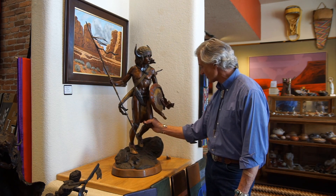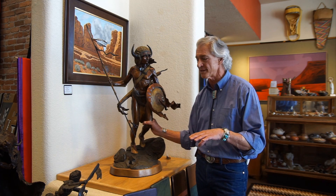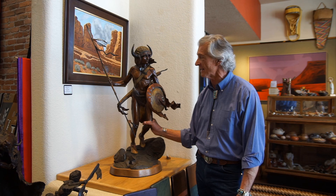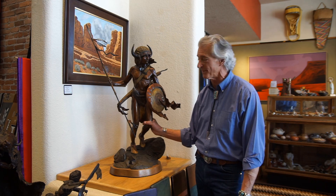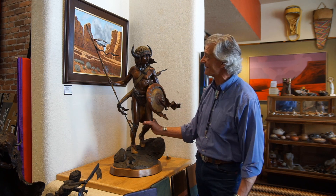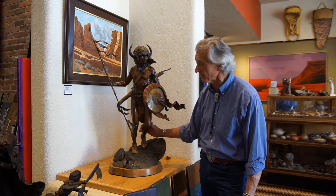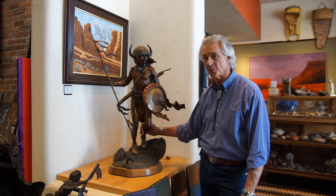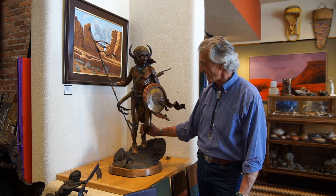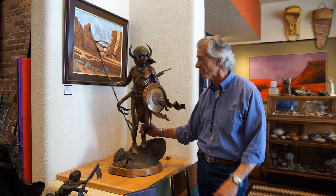This piece is called Cheyenne Thread. He primarily focuses on depictions of Native Americans in his work, and that's why we include him in our Native American art gallery. He also painted the painting that's in back of the bronze, which is kind of an interesting thing. His father Frank McCarthy was a world renowned Western art painter, so it's a pleasure to have somebody like Kevin in the gallery.